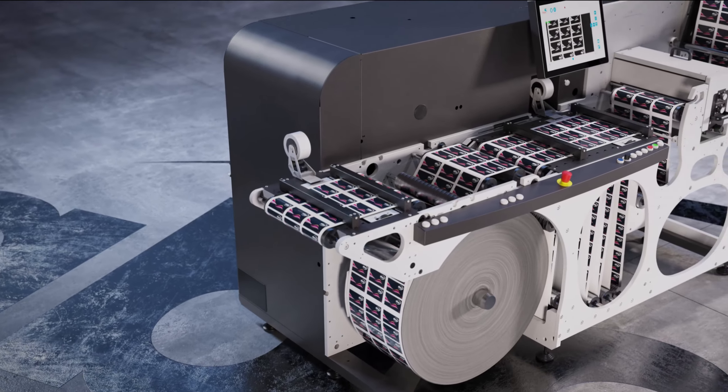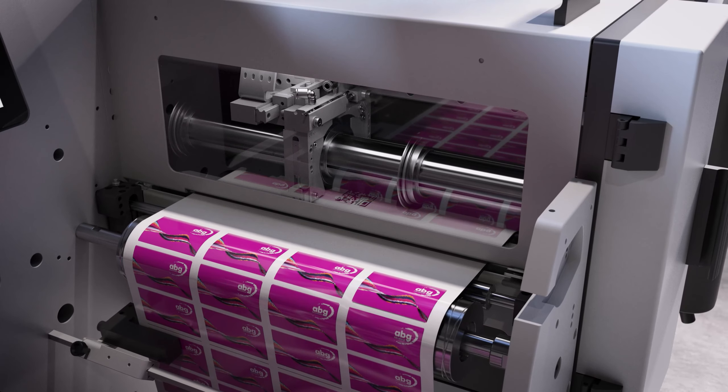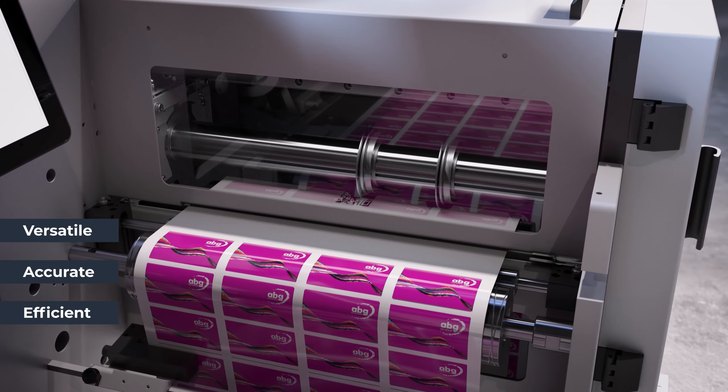Delivering high performance slitting, rewinding and inspection, AB Graphic International's Omega SRI machine offers a range of new and adjustable options to meet your future requirements.